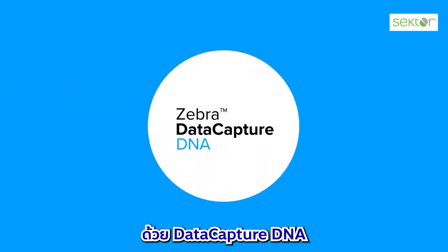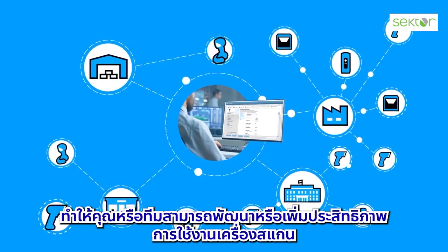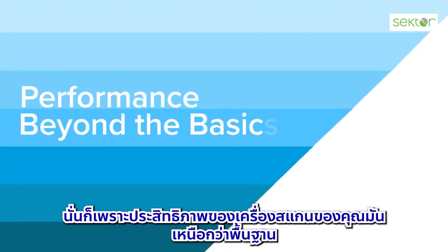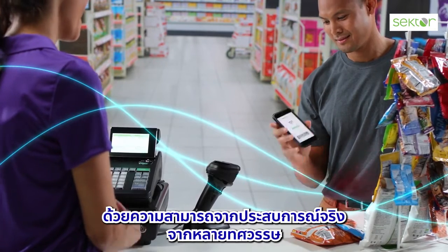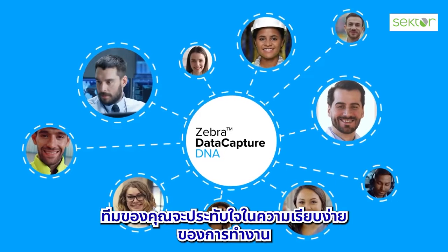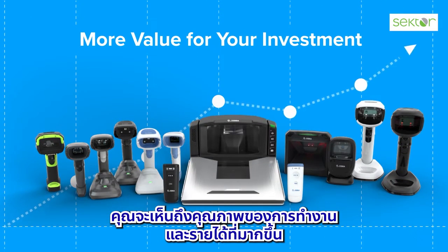With Data Capture DNA, whether you or your teams are integrating, deploying, managing, or optimizing scanners, it takes your scanner's performance far beyond the basics — with capabilities gained from decades of R&D and real-world experience. Your team will appreciate the simplicity it brings to their operations, and you'll value the new levels of productivity and revenue it delivers.